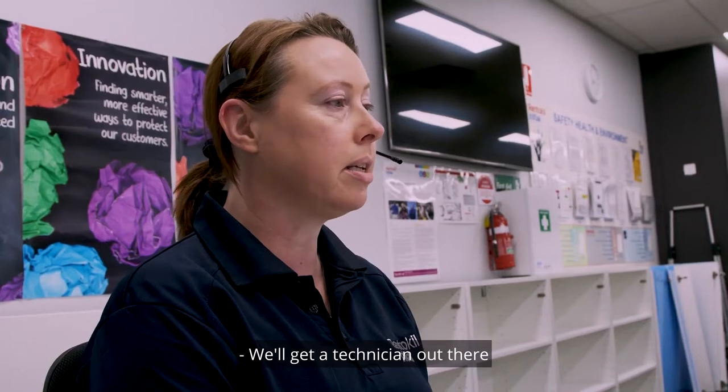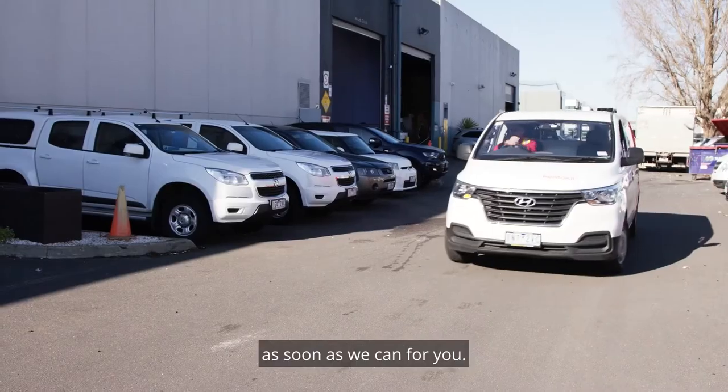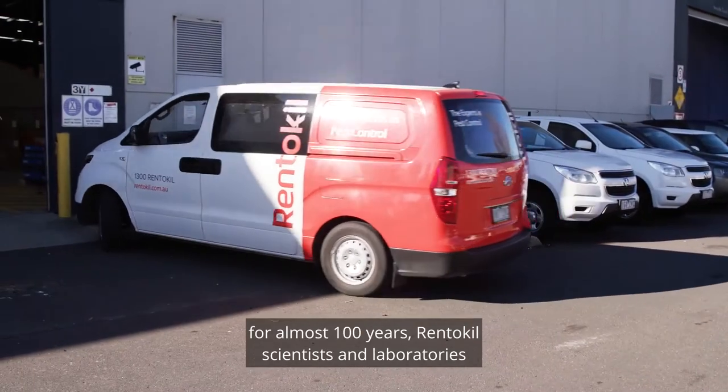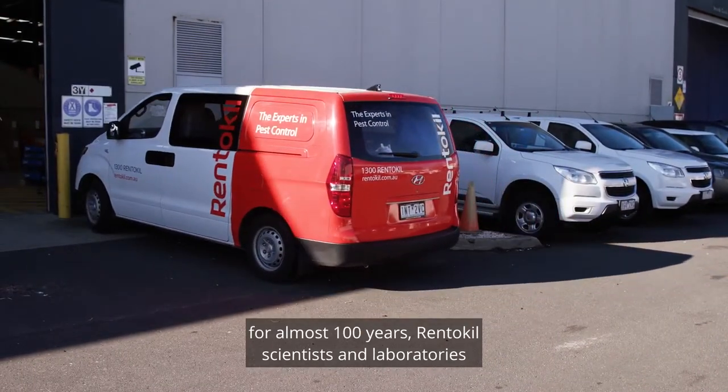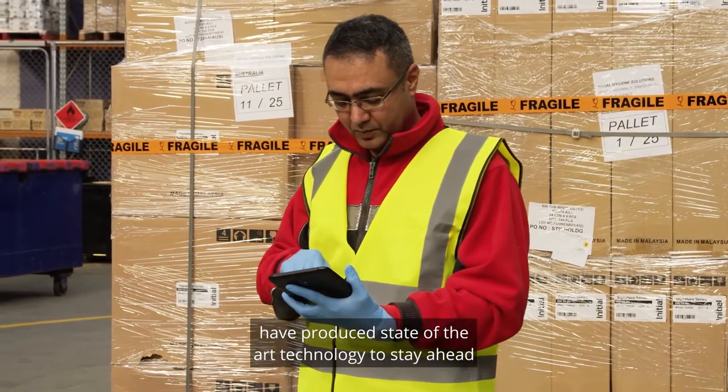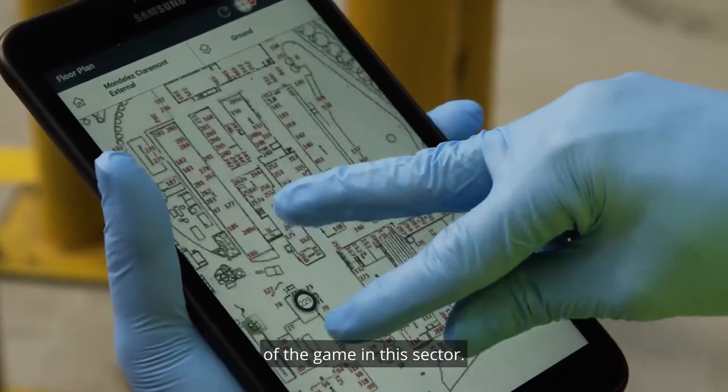We'll get a technician out there as soon as we can for you. With cutting edge innovation at its core for almost 100 years, Rent-A-Kill's scientists and laboratories have produced state-of-the-art technology to stay ahead of the game in this sector.